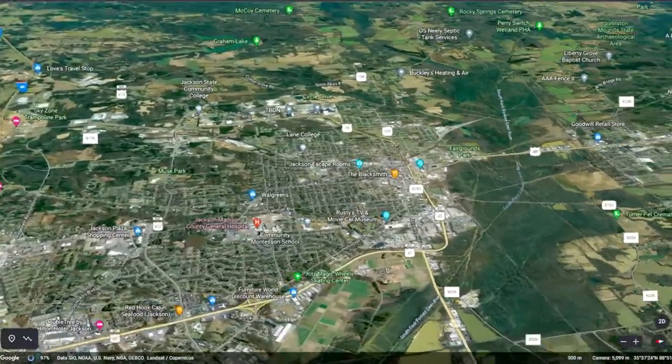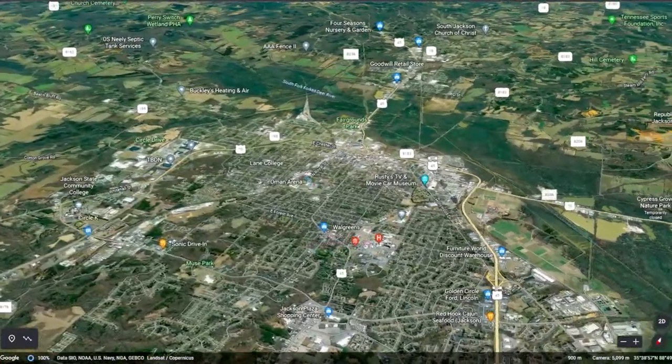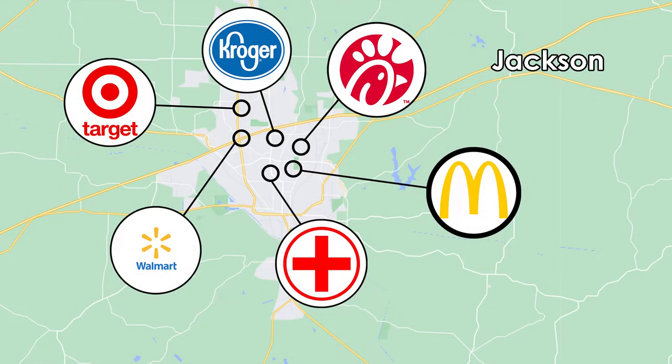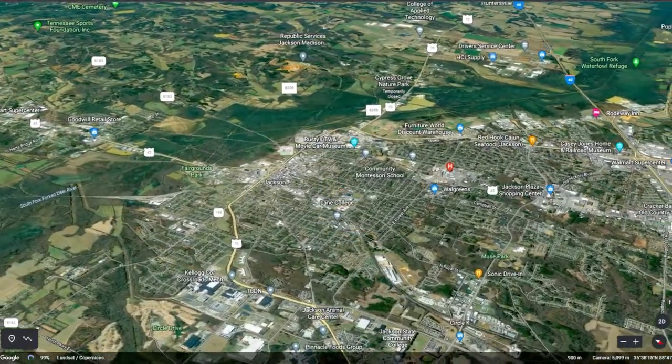You'll also only be 40 minutes from Jackson, Tennessee, offering everything you expect from the big city. Here you'll find top-notch medical facilities, great shopping at Target and Walmart, tons of fast food choices, and dozens of local restaurants for you and your family to enjoy.